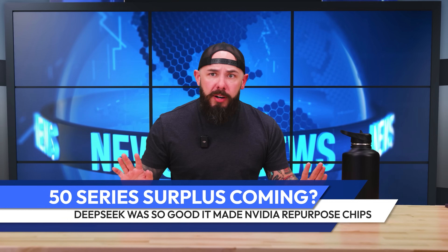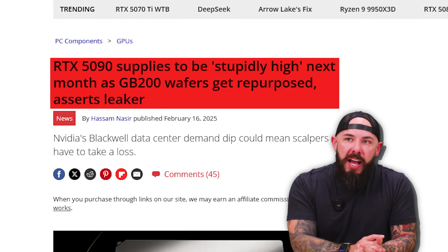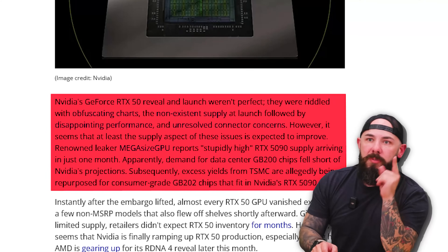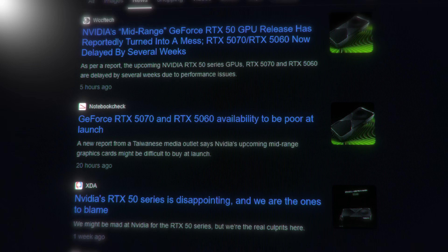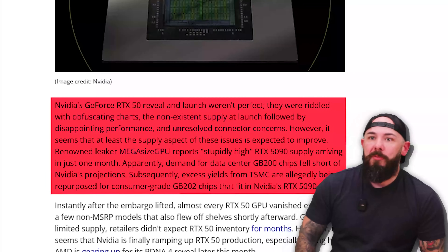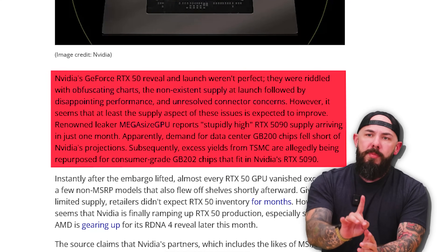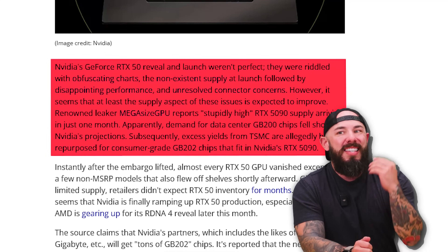EK making that is very interesting, but the supply is definitely the more interesting topic here. Now this is a rumor — RTX 5090 supplies to be stupidly high. This is from a leaker; sometimes you leak all over the place and none of it's true, so let's take this with a grain of salt. NVIDIA's 50-series reveal and launch weren't perfect — obfuscating charts, non-existent supply at launch, followed by disappointing performance and unresolved connector concerns. However, it seems that at least the supply aspect is expected to improve.